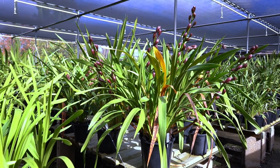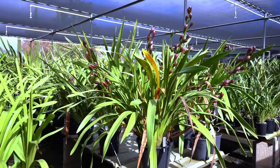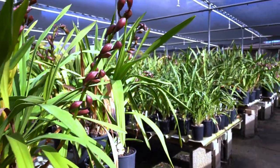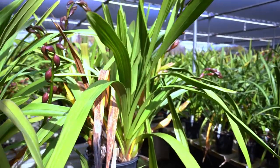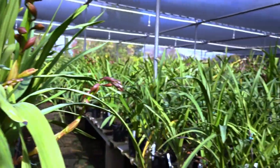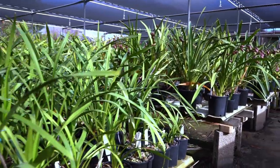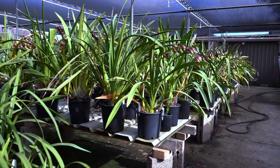The weather is great after two consecutive days of heavy rain. Let's have a look at the nursery. Lots of buds everywhere.